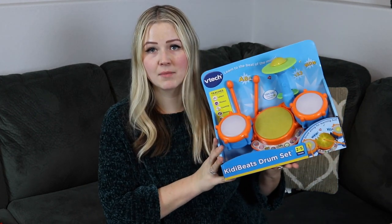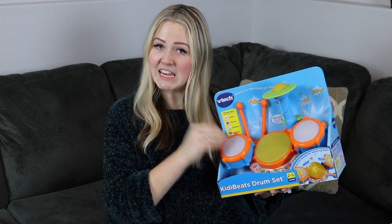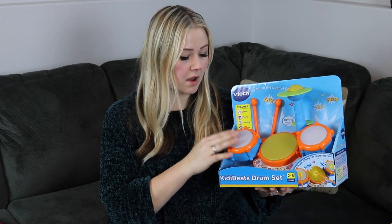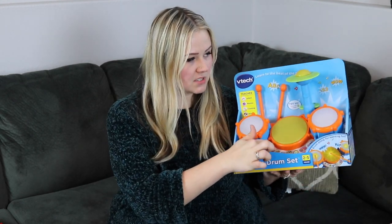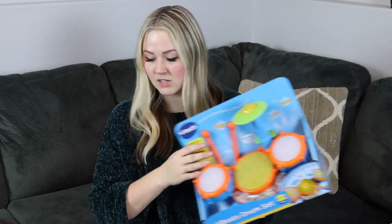The next thing I found for Riker was a little drum set from VTech. He's really into hitting things at the moment, so I thought this would be perfect. It lights up when he hits it — there are no batteries in it right now — but it has a bunch of buttons and a little cymbal. It's interactive and engages his senses at this age.